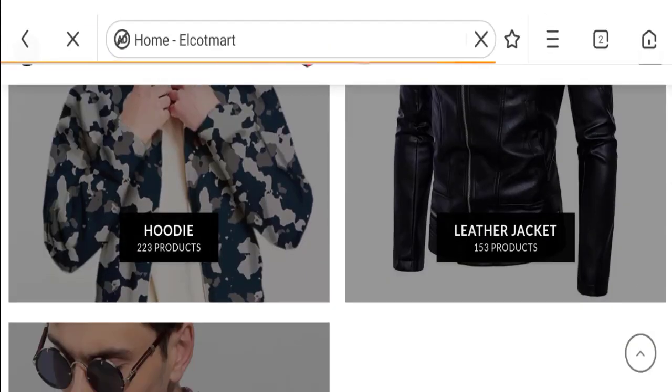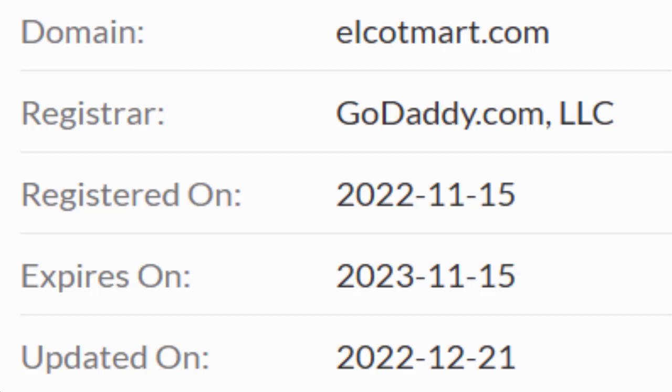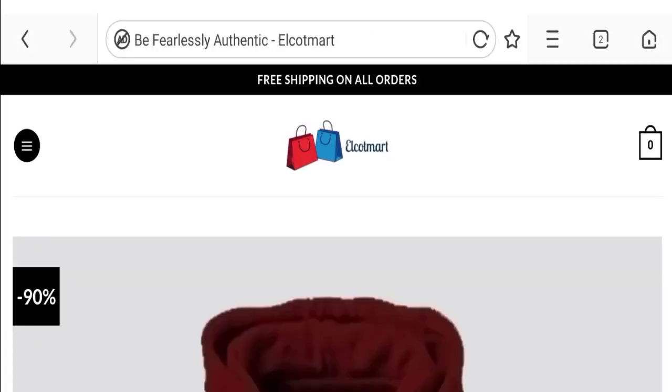Now talking about the domain information — the domain name was created on the 15th of November 2022 and will expire on the 15th of November 2023. So this is a two-month-old site.